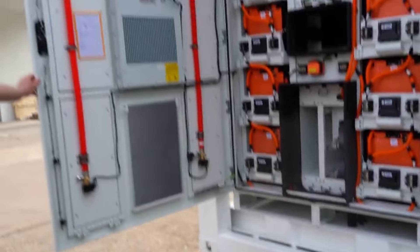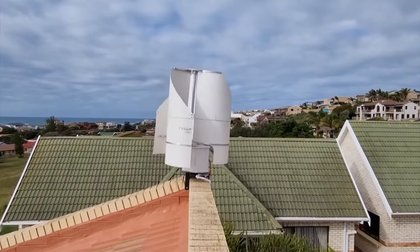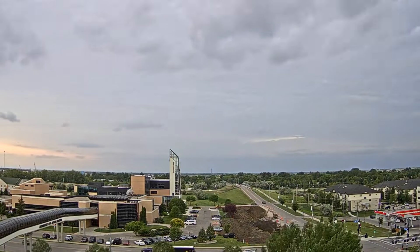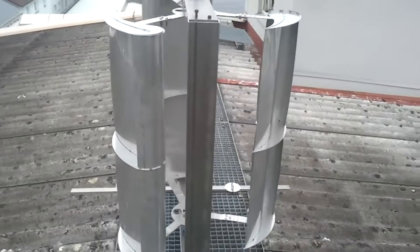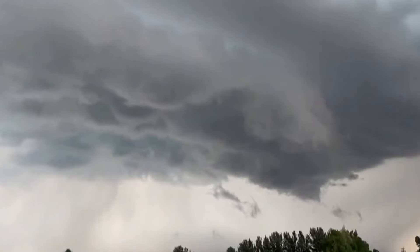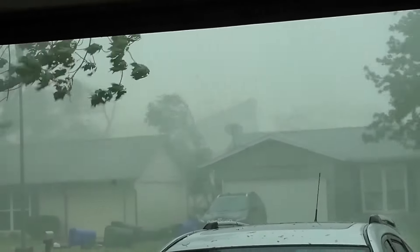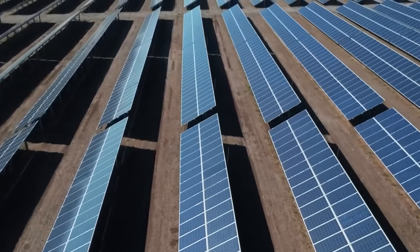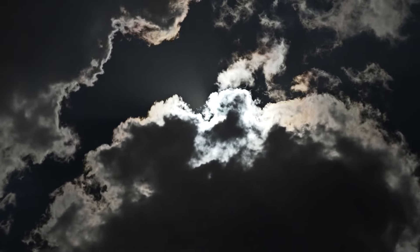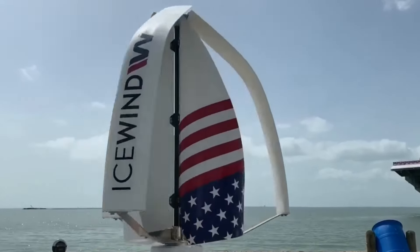Moreover, vertical wind turbines don't require the massive, expensive battery storage systems that solar panels do. Since they can generate energy continuously, you don't have to worry about running out of power at night or during a cloudy week. Another key advantage of vertical wind turbines over solar panels is their resilience in harsh weather. Severe weather like hail, heavy snowfall, or high winds can damage solar panels, and even if they survive the storm, they'll likely stop producing energy when the sun is blocked by clouds or during a long winter.